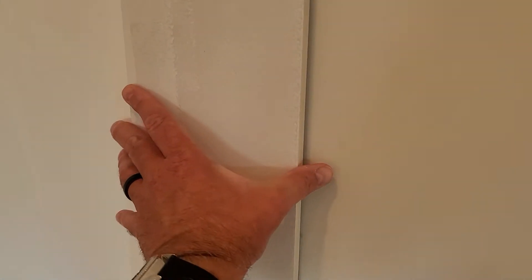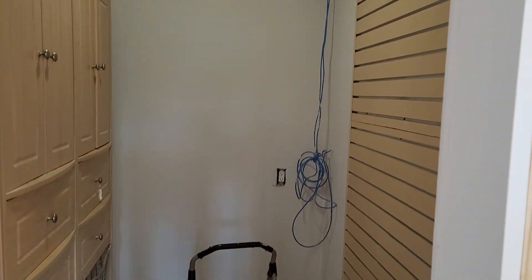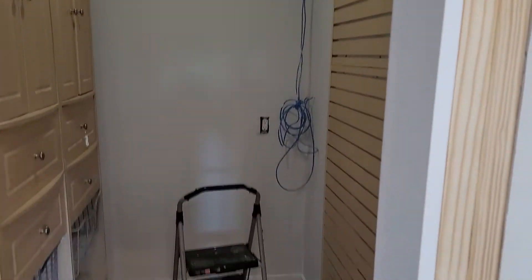This is a bookcase system, and you open it up and it's just extra storage. It was a room that wasn't being used, so I talked with the client and we decided to do that.